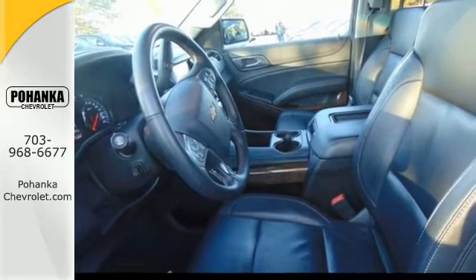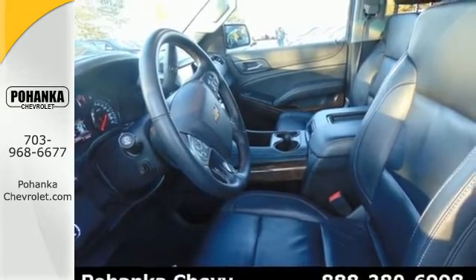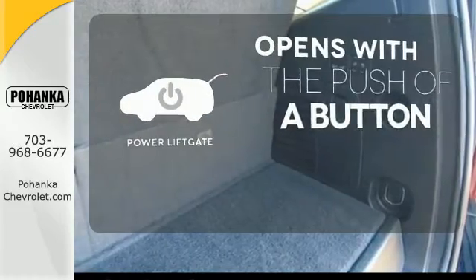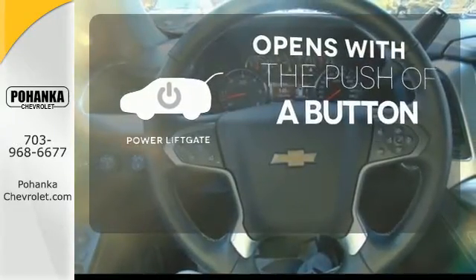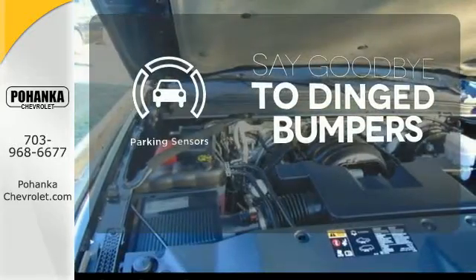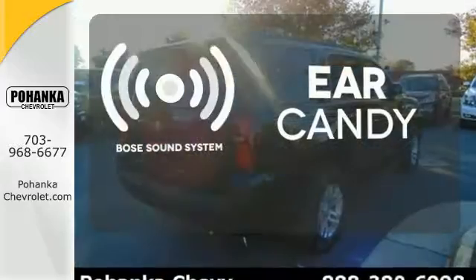This Tahoe also has parking sensors, rain sensing wipers, and climate control. The power lift gate offers automatic rear door operation with the push of a button. Parking sensors help keep you safe by alerting you to your surroundings. The Bose sound system gives you a rich listening experience.